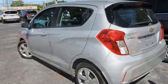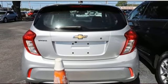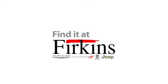Performance, value, durability — Chevy. Stop in for a test drive and make it yours today. Find it at Perkins. Come see us today.